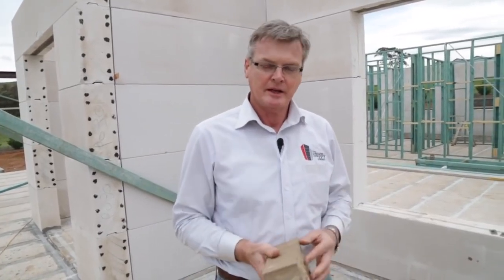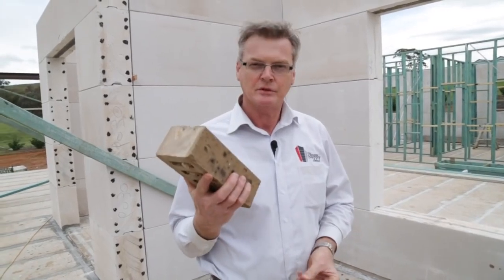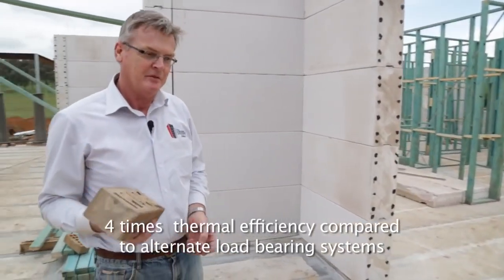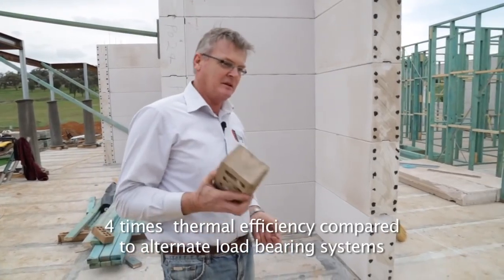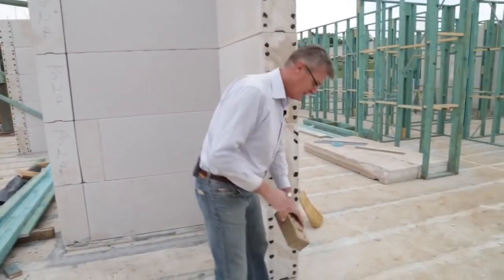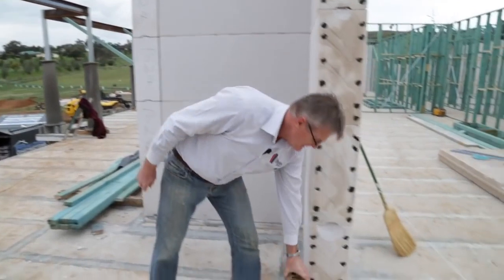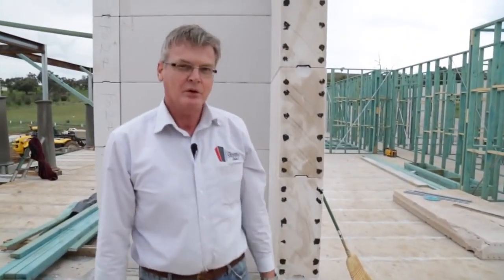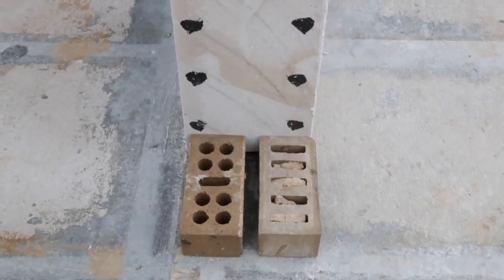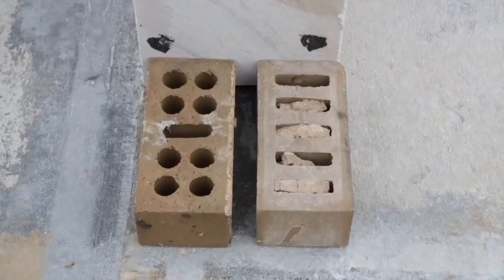For many years in the building industry the common perception was that the only available double-skinned masonry was two skins of clay brick. The reality is clay brick gives you 0.2 of a thermal rating — the combined effort of double skin brickwork in reality is only 0.6. For many years everybody thought that was probably the optimum thermal performance. The 250mm Hebel wall system as I said is a 2.5 R rating which gives you extreme thermal performance. Plain to see there's a huge difference.